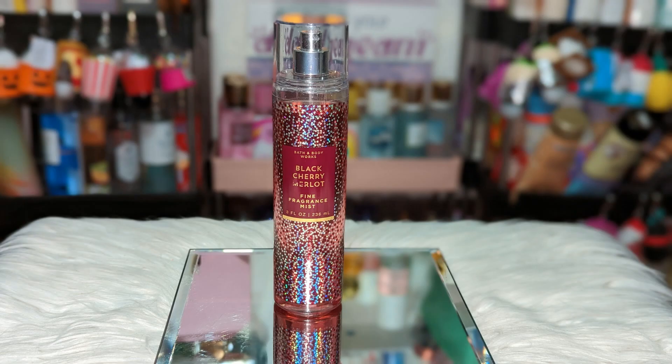Next we have Bath & Body Works Black Cherry Malone. I wish this one would come back as well. I had slacked on using it because it was my last bottle — I only had two in total. But now I'm starting to use it more. This is like that sour tart cherry; it mixes really well with other cherry and berry scents. I first fell in love with it when I tried the hand soap. I remember that year I had stocked up on so much of this soap. I believe they still have it as an enhanced sanitizer spray. I absolutely love this one, so maybe it'll make a return one day.